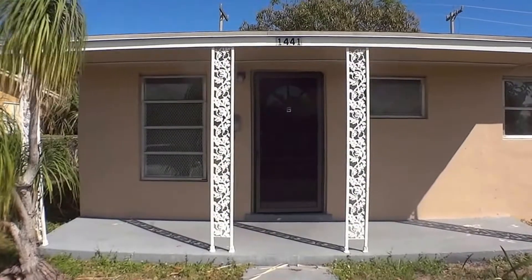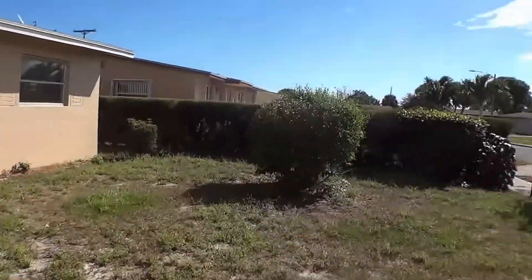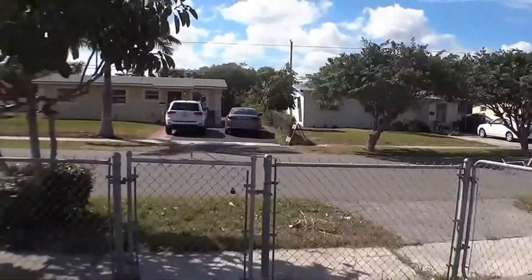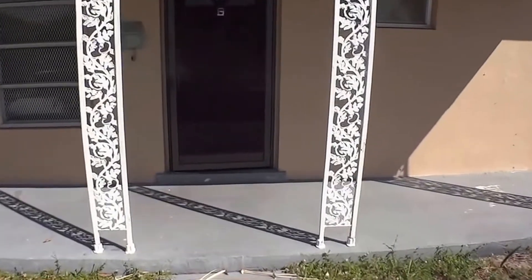Here we are at 1441 8th Avenue in Roosevelt Estates. Here we have the community — it's a nice quiet community. This is a fenced-in yard.